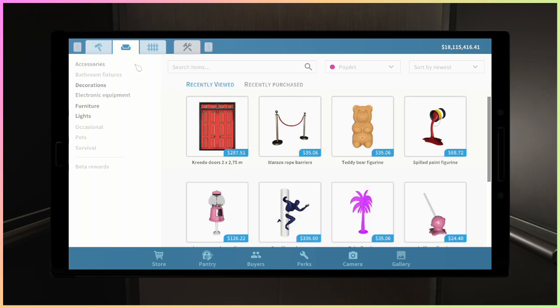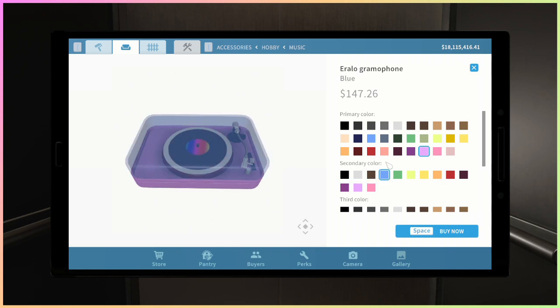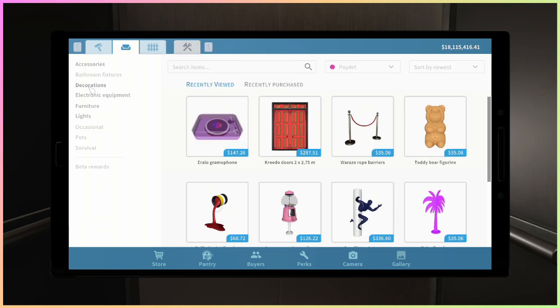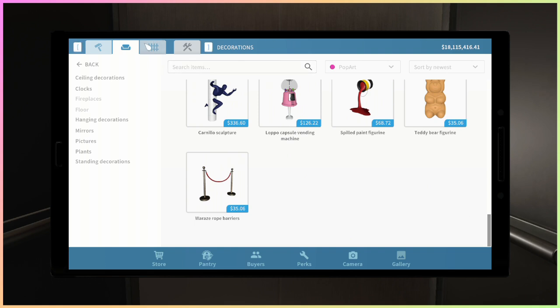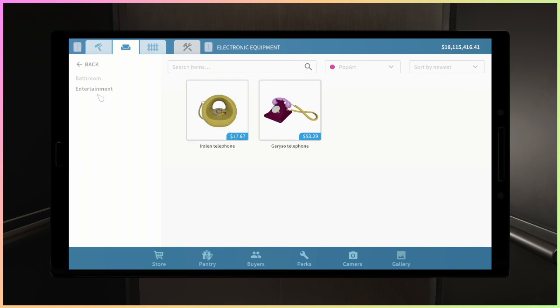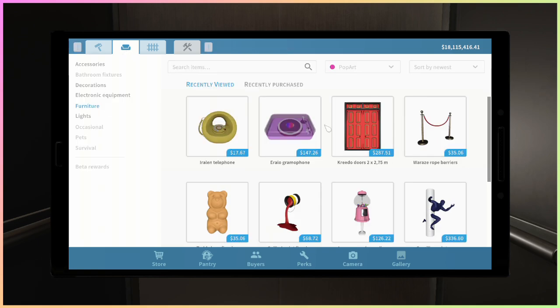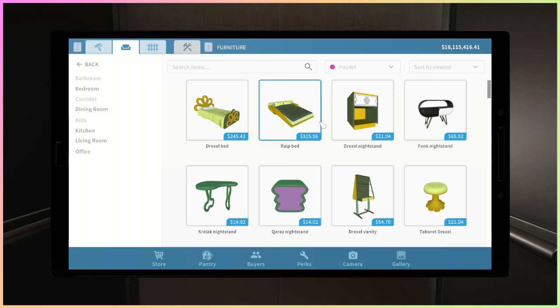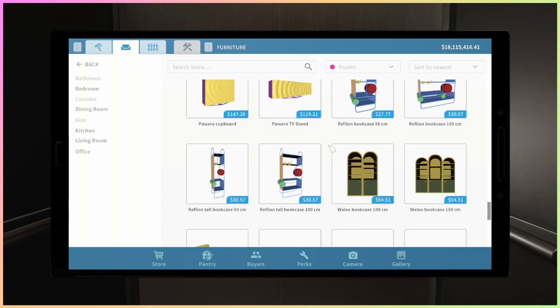Let's go to the normal section. You can see that only the darker categories actually have new products. With accessories it's the easiest — just one item, and here we can choose all the different colors with really good variety. We have a ton of decoration, which is great. There's also electronic equipment, which is really cool. Then we have furniture, which is the category with the most new items — I believe over 70.